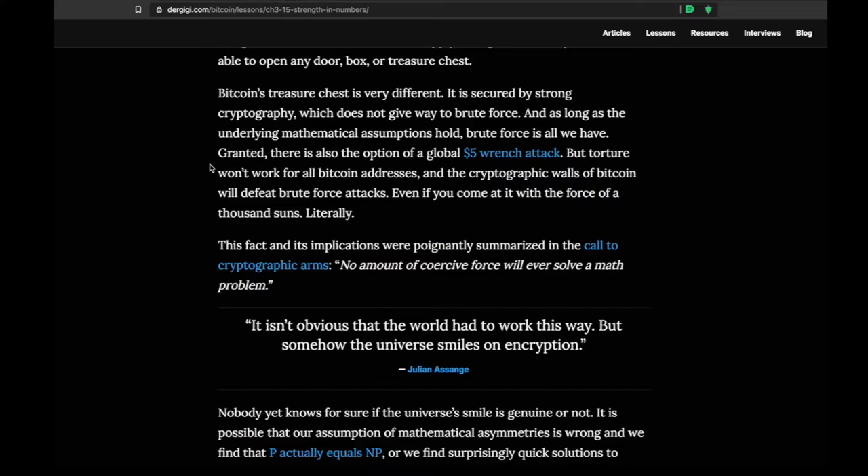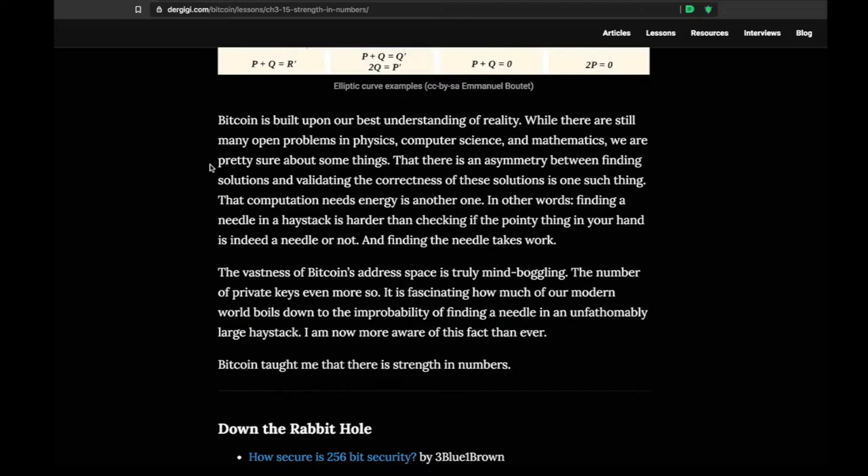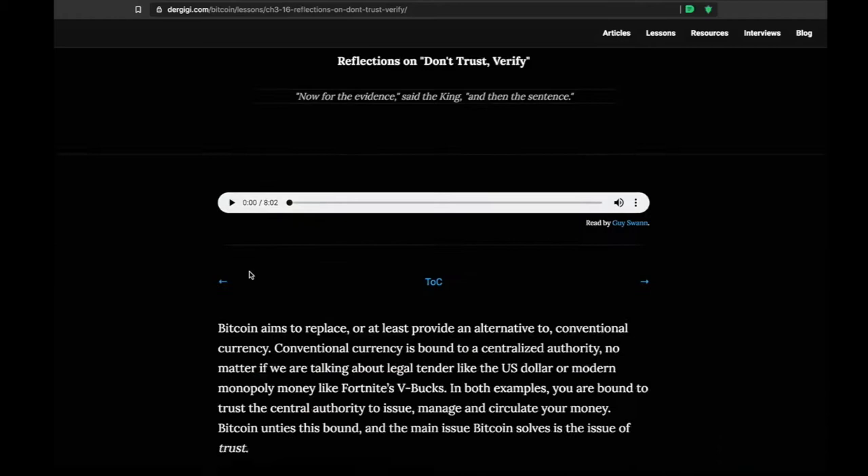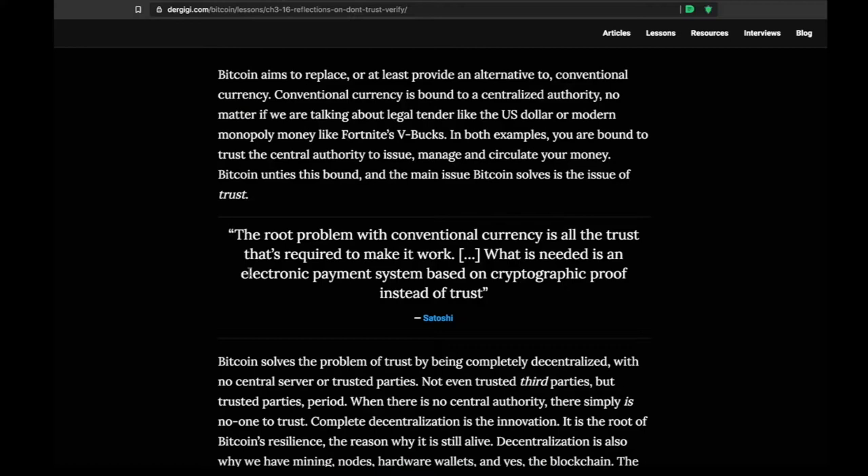It's worth coming back and re-reading this section a few times. It can be a little intimidating if you're new to cryptography, but it's absolutely worth going through. Lesson 16: Don't Trust, Verify. This is a common quote in the Bitcoin space — that is kind of the name of the game. With Bitcoin, you don't need to trust anyone if you don't want to. You are free to verify every transaction on the network yourself, without relying on any third parties.